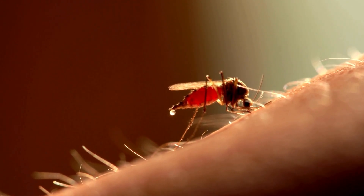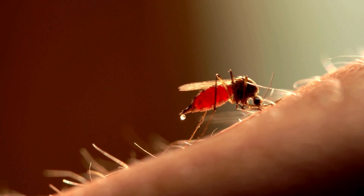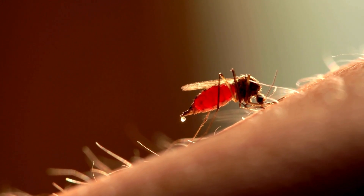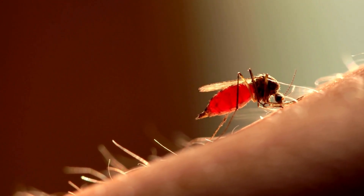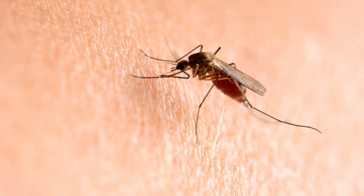As the mosquito probes for a blood vessel, she injects saliva into the skin. The saliva contains proteins that act as an anticoagulant, preventing the blood from clotting and making it easier for the mosquito to feed. The saliva also contains enzymes and compounds that help numb the area slightly, which can make the bite less noticeable at first.